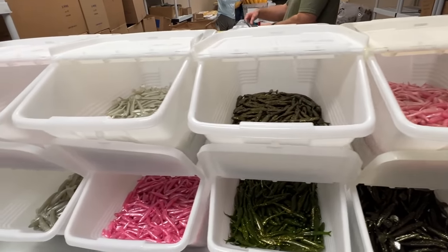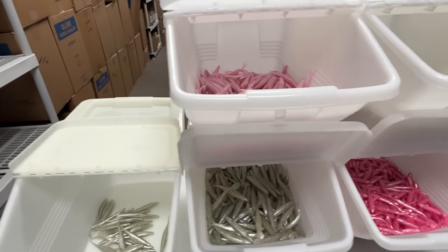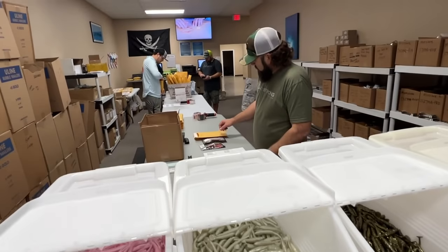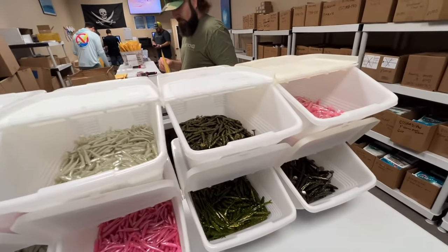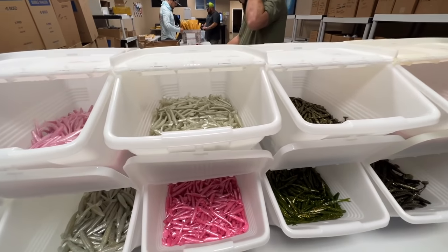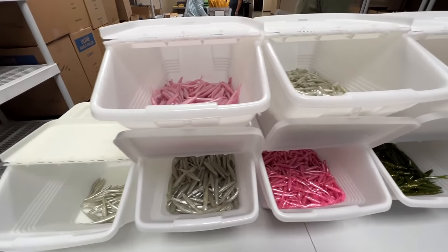We ask for your email down below for one reason: you can only take advantage of this one time. This is once per household since this is such an amazing deal. And we want to email your tracking number so when these guys get your package out, you know exactly when it is coming to you via USPS First Class with tracking. So get yours while you can — 11 lures, one penny.